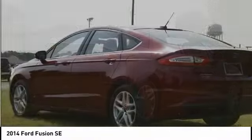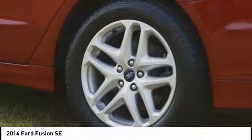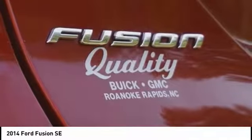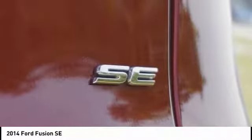Traction control, dual airbags, power steering, four-wheel disc brakes, CD player, compass, electronic stability control, power windows, rear window defroster.